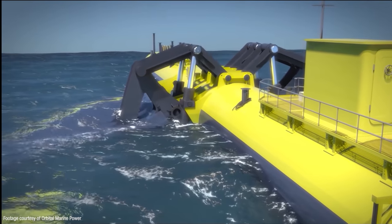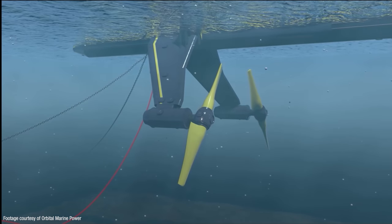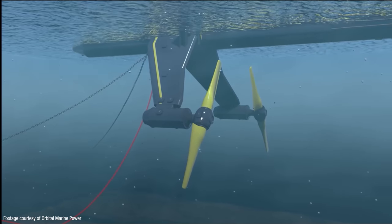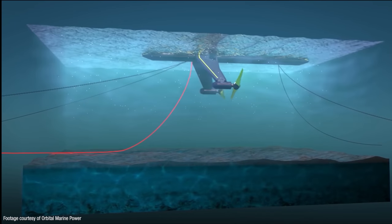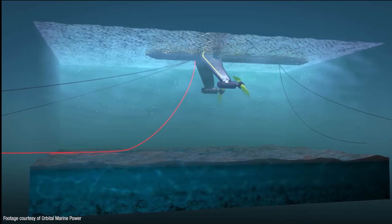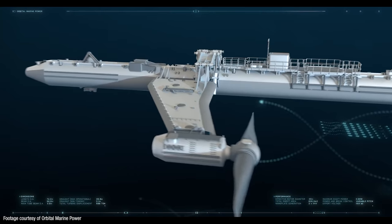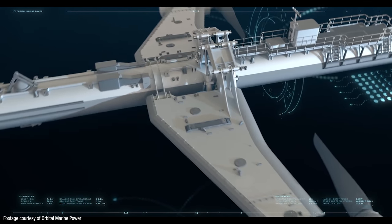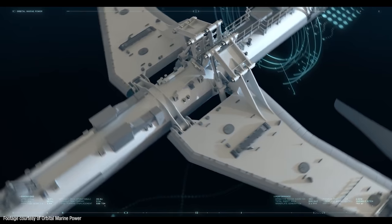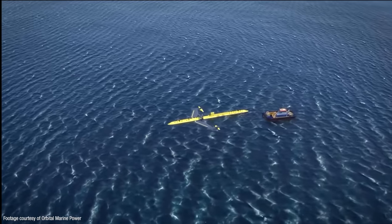One of the smart innovations with this system is that the pitch of the blades can be reversed between tides so that they can rotate whichever way the water is flowing. Electricity is transferred from the turbine via a dynamic cable to the seabed and then through a static cable to the local onshore electricity network. Thanks to another piece of clever design, the rotor support arms can be lifted out of the water in a sort of gull-wing motion by a hydraulically actuated linkage system, making the whole thing much easier to tow using relatively small and inexpensive tugboats, and also minimizing the complication and cost of maintenance and repair.